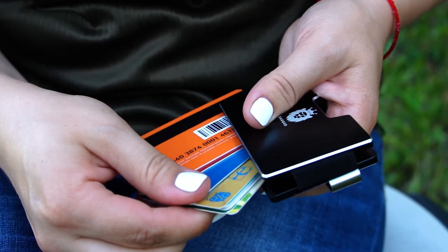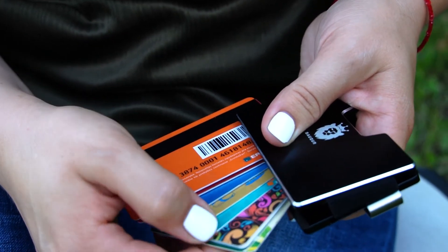Usually I don't use cash so it's really a big advantage for me that Bakur wallet holds up to 15 cards. My friends love it too so we all are using Bakur.